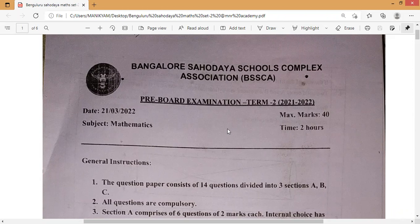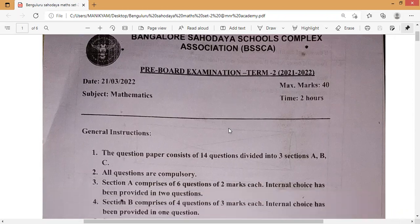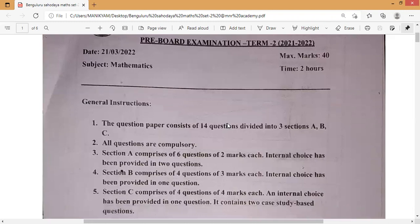This is the Bangalore South School Complex Association pre-board examination paper which was conducted this morning. I'm going to display the paper to you all so you can get practice and score well in your board exams. If you like this video, kindly share, subscribe, and comment to support more videos for students. Please watch this video till the end and share with your friends so it will also help them get practice for the board exams.